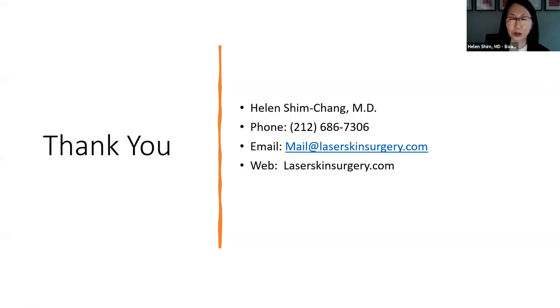Thank you so much, Dr. Shim — I know everyone is clapping right now even though we can't hear it. That was a lot of good information. I want to remind everyone this is recorded if you need to go back and watch it. There were so many helpful tips, including ways to do a better job with our skin self-checks at home. We just have a couple of questions to get to.